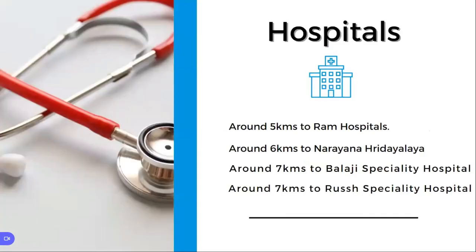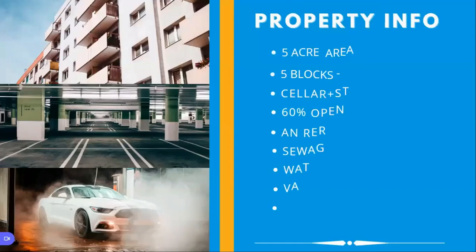Coming to hospitals, you have Ram Hospital at around five kilometers, Narayana Multi-specialty Hospital at six kilometers, Balaji Specialty Hospital at seven kilometers, and Rajshra Specialty Hospital located at the Chitra Crossroad, around six kilometers away.